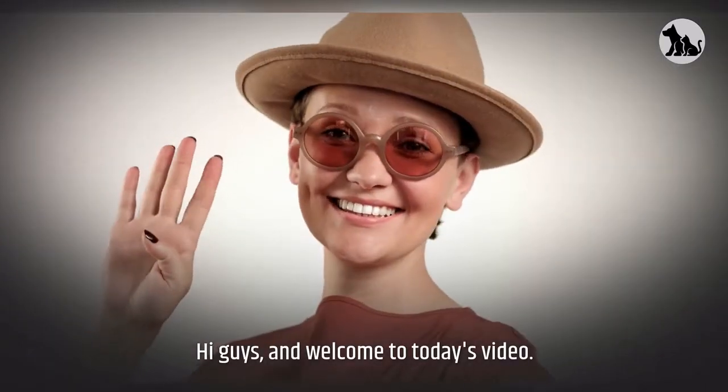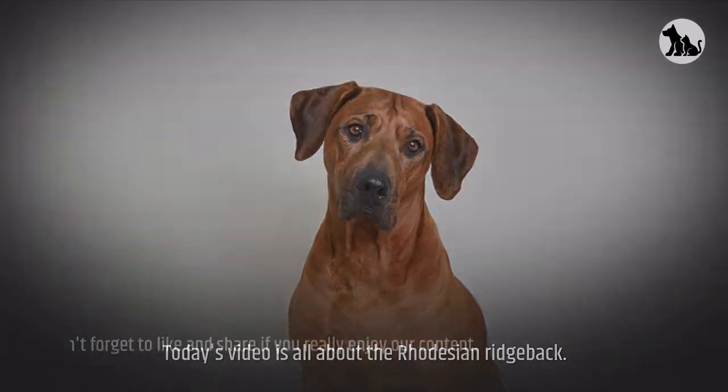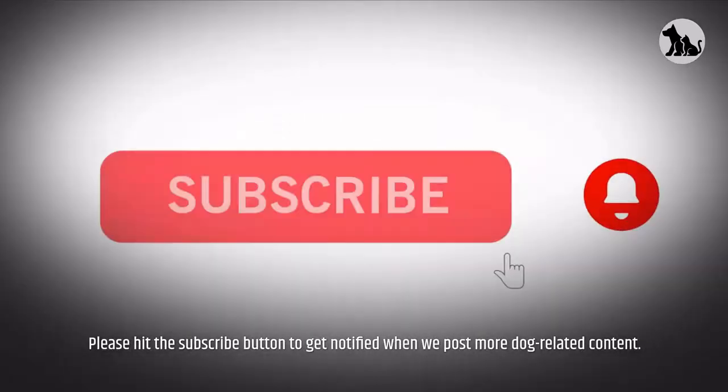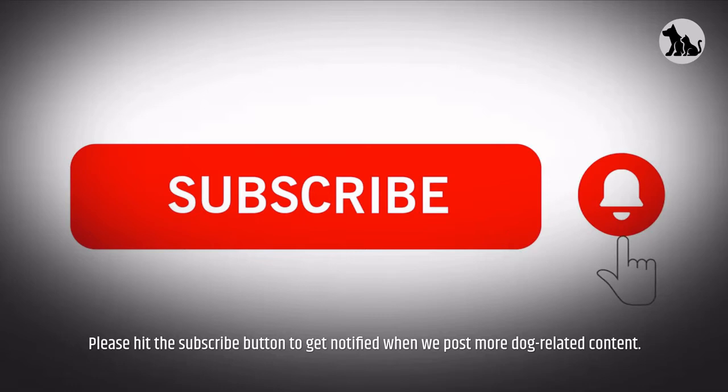Hi guys, and welcome to today's video. Today's video is all about the Rhodesian Ridgeback. Before we go on, don't forget to like and share if you really enjoy our content. Please hit the subscribe button to get notified when we post more dog-related content.